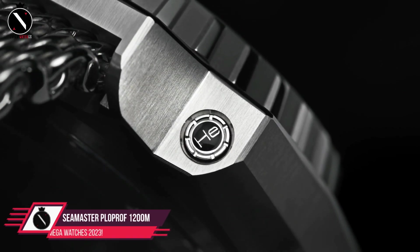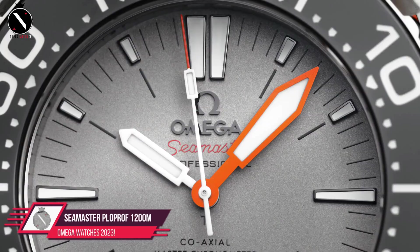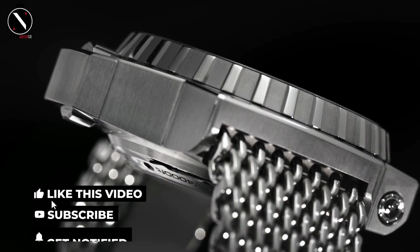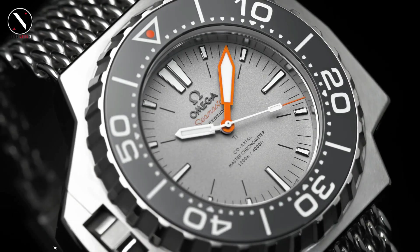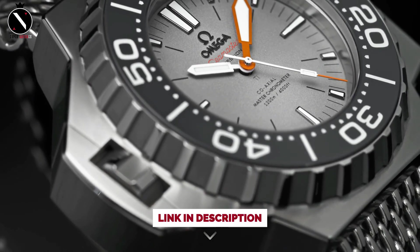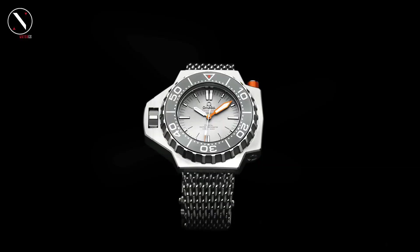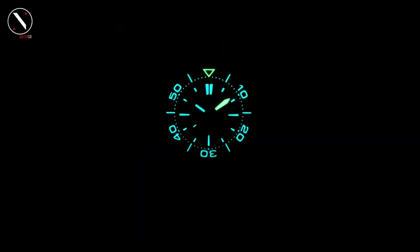Number 1: Seamaster Ploprof 1200 Meters. The Seamaster is a diver's watch, as its name implies. Most Seamaster watches have a water resistance of 300 meters, but the Ploprof 1200 Meters is designed for individuals who want to dive deeper without sacrificing their watch's functionality. Ploprof is an abbreviation for plonger professional, which means diver in French. It was first used in the 1970s and quickly became popular. Its one-piece case construction made it impervious to water at great depths. The original could travel to 600 meters and withstand pressure for extended periods of time.